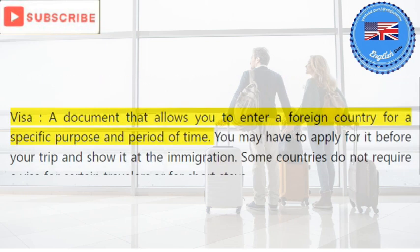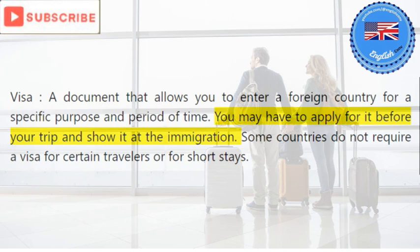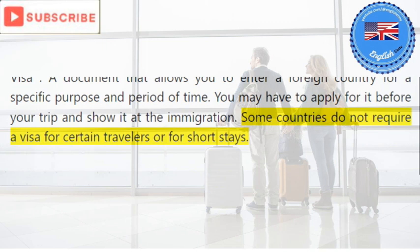Visa: a document that allows you to enter a foreign country for a specific purpose and period of time. You may have to apply for it before your trip and show it at immigration. Some countries do not require a visa for certain travelers or for short stays.